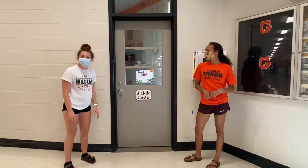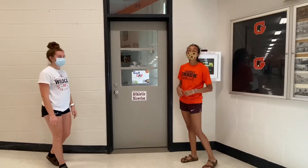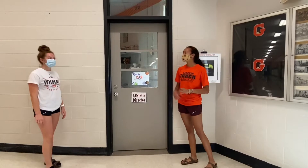So here we have Coach Dan's office. He is our athletic director as well as the head coach for the boys soccer team. If you're looking to play any sports, no matter what the sport is, he is the guy to go to.